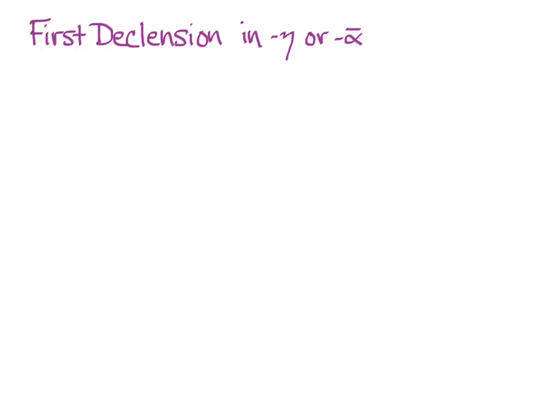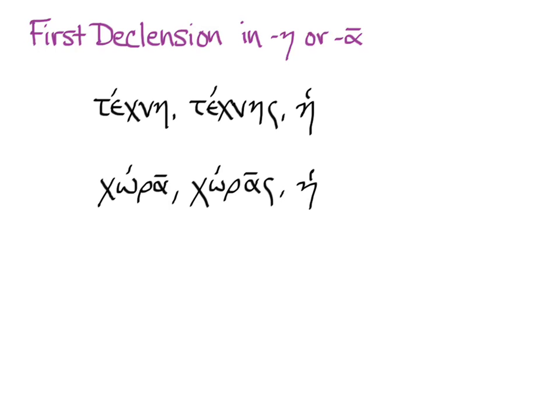This introduction to the first declension teaches you how to form words that end in eta or long alpha. There will be more kinds, but not right now. Our examples are techne, technes, he — the word for skill or art — and chora, choras, he — the word for land or country.